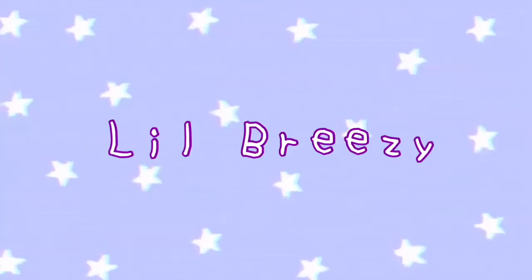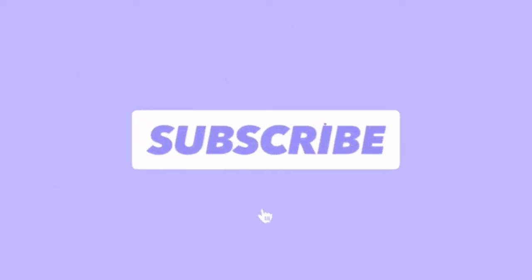Hey guys, Brianna here back with another video and today I have my sister Brooke. Hey guys. In today's video we're gonna do a what's in our purse. I thought it would be more fun if I had her with me to do it. That way you can see more than one purse.